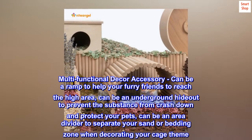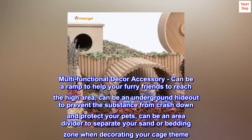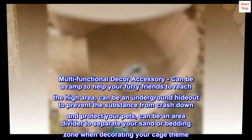Multifunctional decor accessory: can be a ramp to help your furry friends reach a high area, can be an underground hideout to prevent substances from crashing down and protect your pets, or can be an area divider to separate your sand or bedding zone when decorating your cage theme.